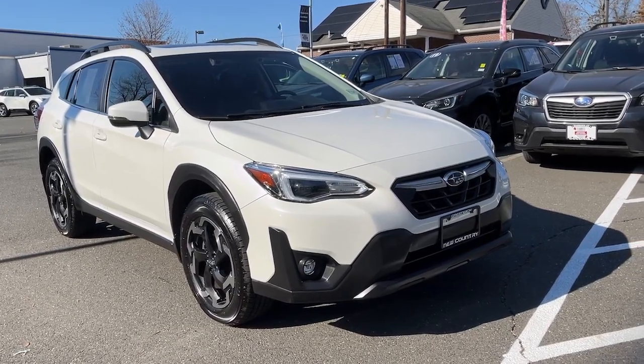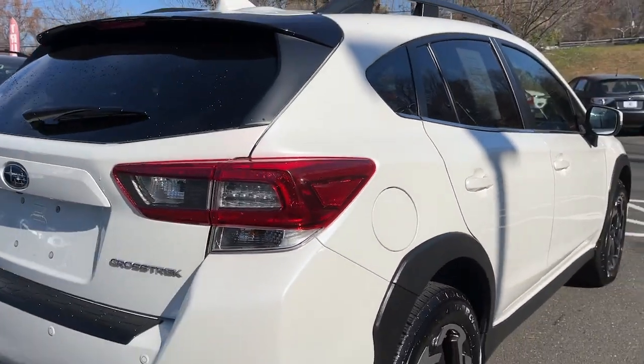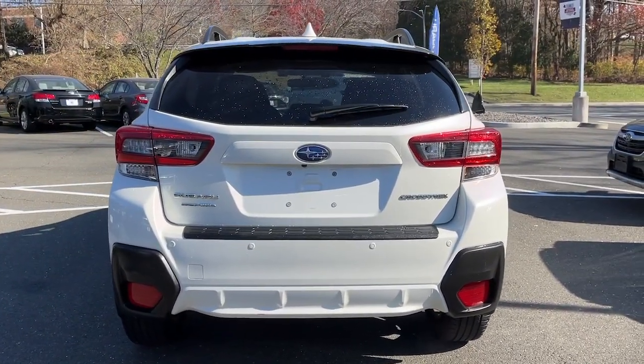You will love the features of this 2021 Subaru Crosstrek. This vehicle is an outstanding buy with fewer than 40,000 miles on the odometer. This affordable, fuel-efficient Crosstrek gives you all the features you need to keep up with your busy lifestyle.